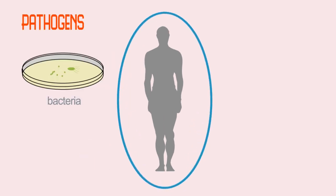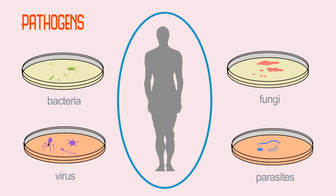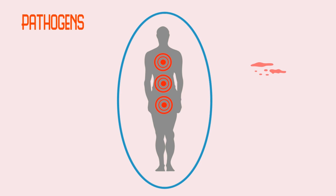Pathogens, such as disease-causing bacteria, viruses, fungi, and parasites, enter the body through the skin and the mucosa, the cell surfaces around the respiratory, gastrointestinal, and genitourinary systems.